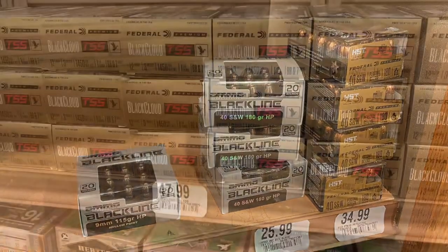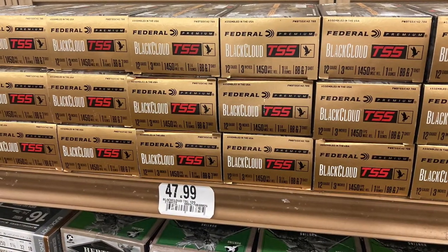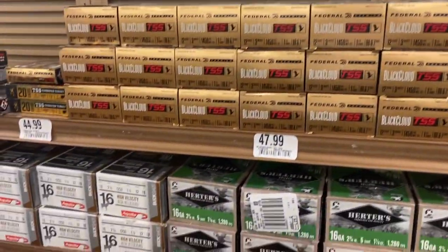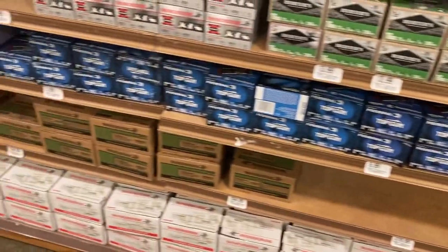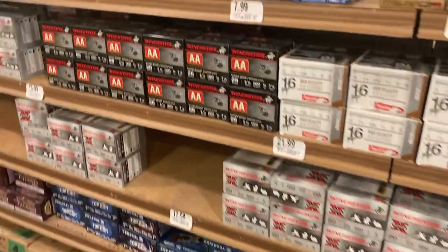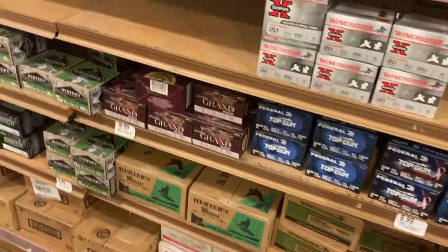They still have that shotgun ammo I was telling you about. Just a quick breeze through here — I'm gonna go ahead and just let y'all sit back and enjoy the video of what they got. Stop listening to me talking, because you guys are probably tired of hearing it, just like everybody else in my family.